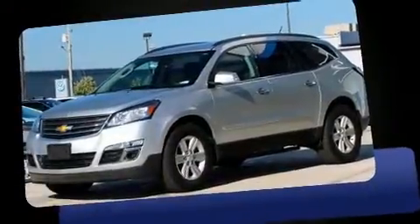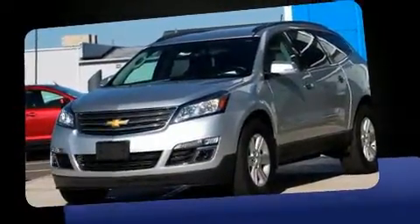Take command of the road in the 2014 Chevrolet Traverse. With less than 40,000 miles on the odometer, this four-door sport utility vehicle prioritizes comfort, safety, and convenience.